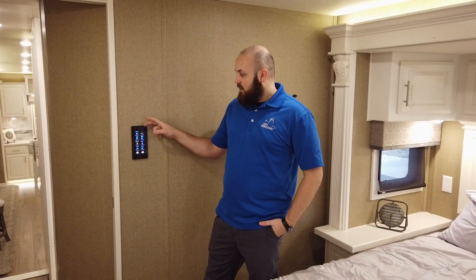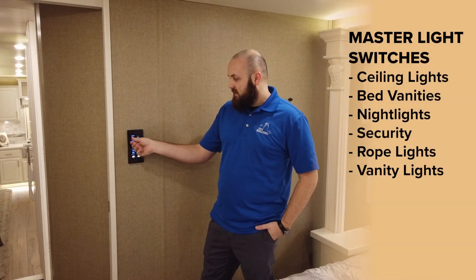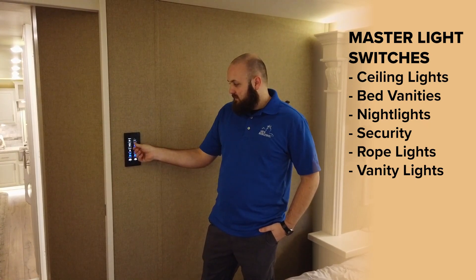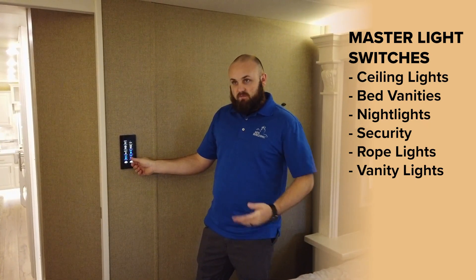We put heart switches in all the access areas you need, like here in the bedroom where you can control ceiling, bed vanities, your night lights for at night, security, rope, and vanity lights.